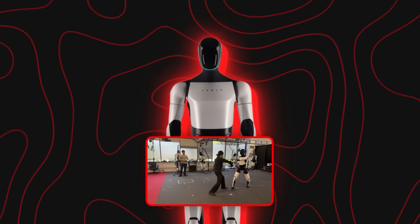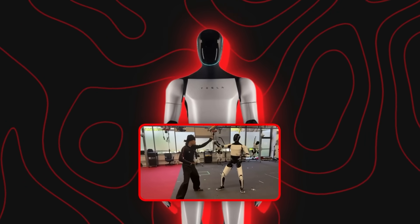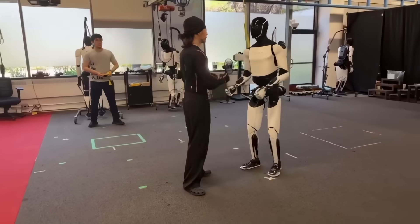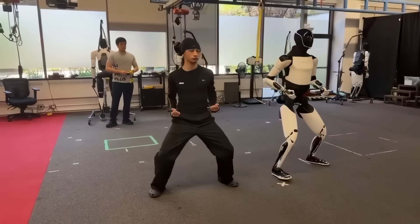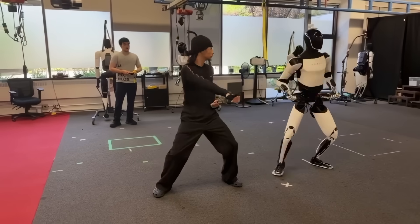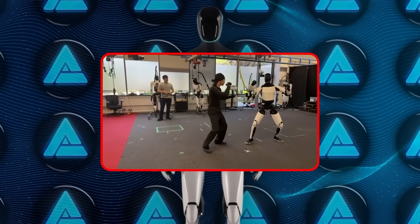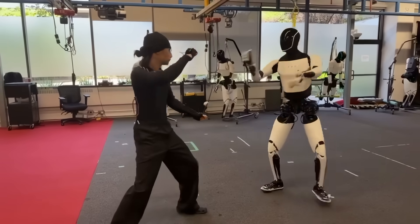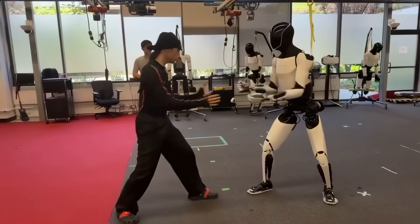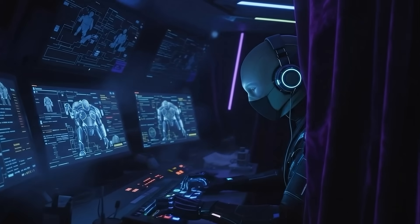Tesla's latest demo showed something that looked much closer to real-time behavior than the older sped-up videos. The robot mirrored a human partner, entered a stance, and started responding to attacks with visible coordination between its upper body and legs. It wasn't flawless, but it was fluid. The balance corrections were smaller and the steps more deliberate. This was Optimus learning control through motion, powered entirely by onboard AI, not a remote operator hiding behind the curtain.